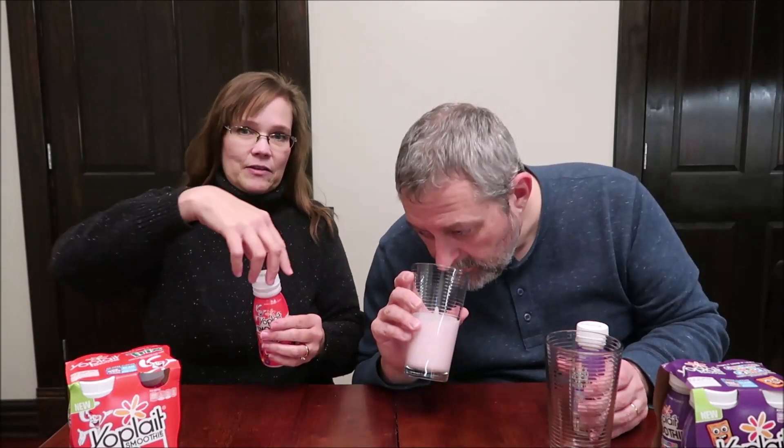This is seven ounces — that's how much you get right there. It smells very fruity but also very sour and yogurt-y. It's thicker than I thought — I was thinking milkshake on this one.